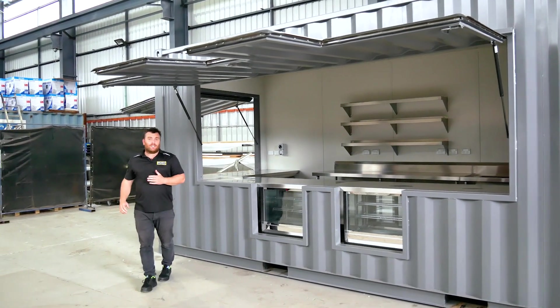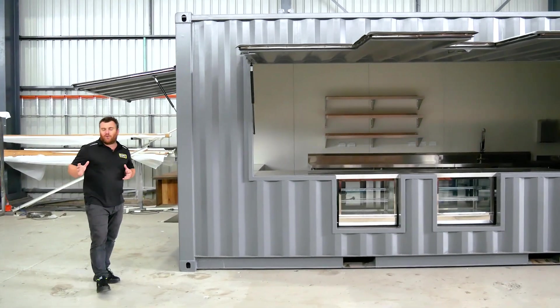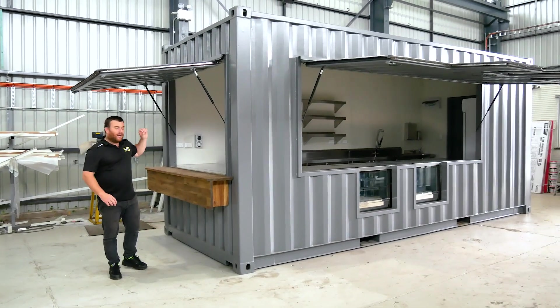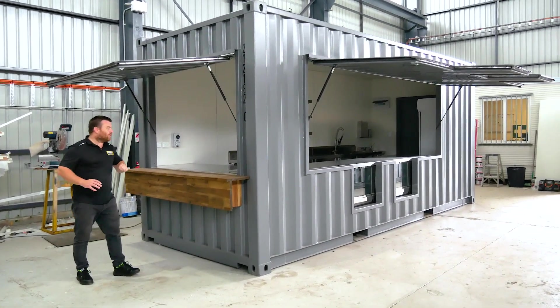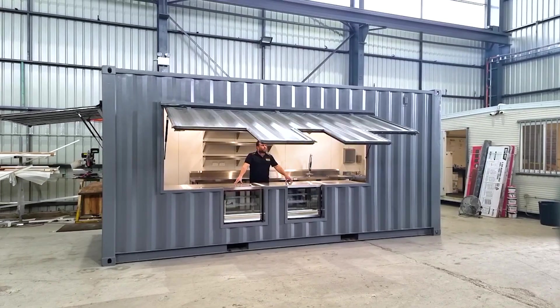Coming around to the other side of the shipping container is another awning — a bit more of our conventional square type awning — and this is where our coffee machine and service area will be. So we've got a coffee area and we've got a food and point of sale area totally separated.